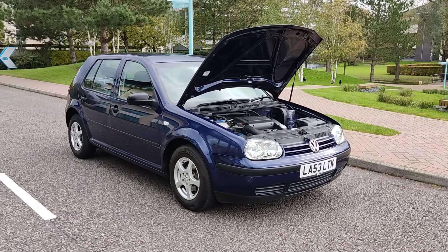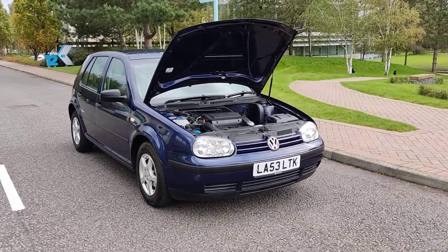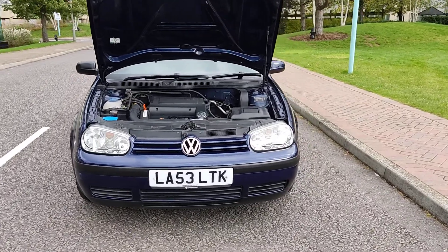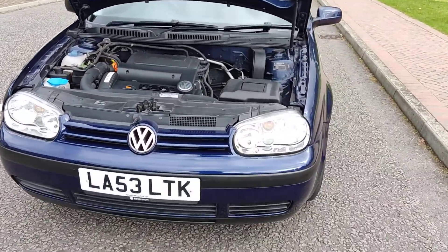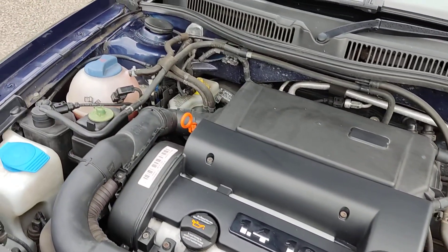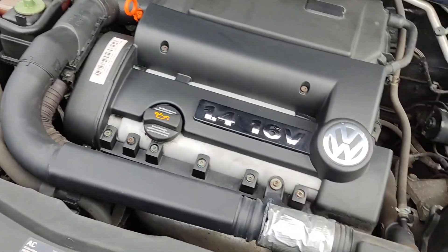LA53LTK VW Golf 1.4 petrol Final Edition in a beautiful blue color, with nice clean sparkling headlights. The engine bay is nice and clean, and the car has recently been serviced.